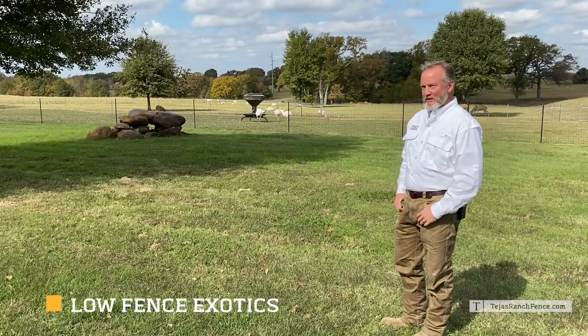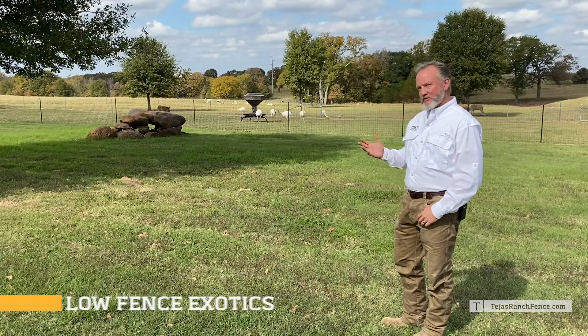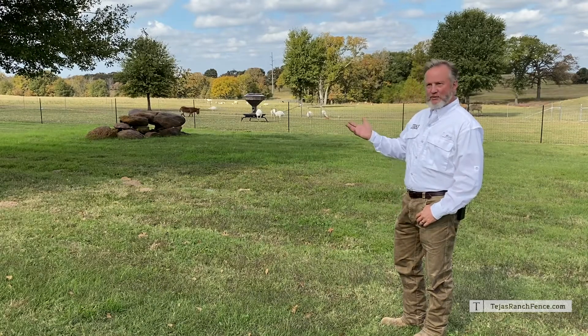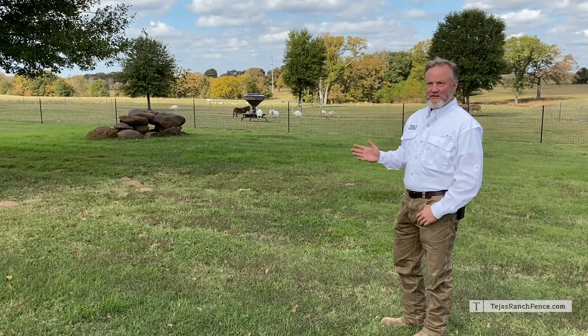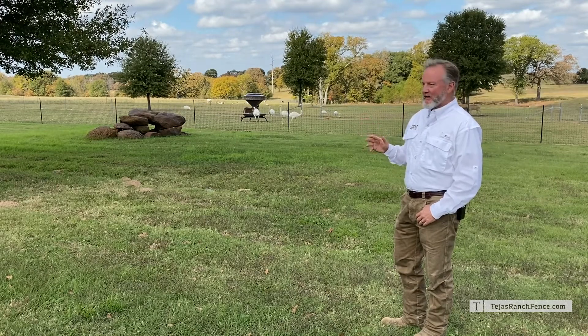We had put fence up for a 600-acre property and I was talking to the owner during a visit afterwards. He said they had put some exotic animals in — some African animals that were very expensive — and they hadn't seen them since. They caught one on a game camera, but the other one they hadn't seen, and it had been a couple of months.